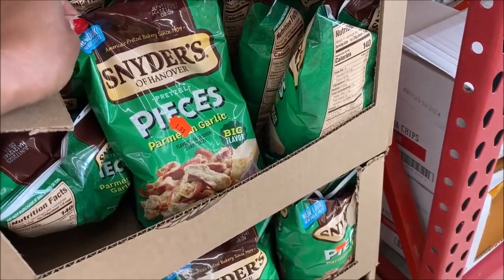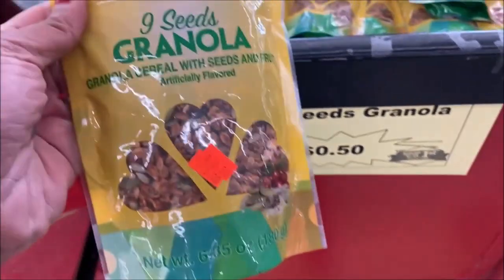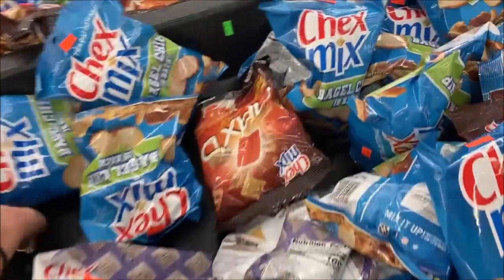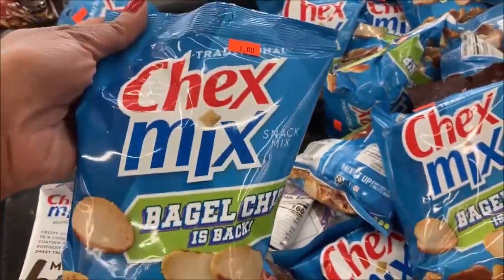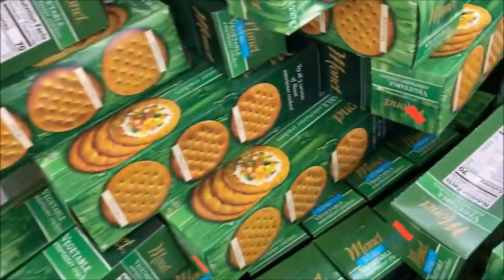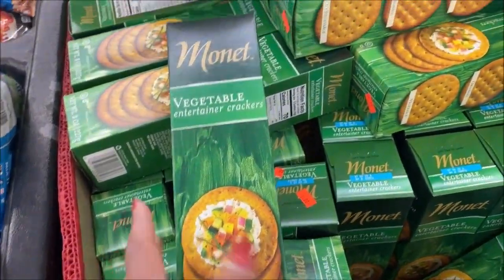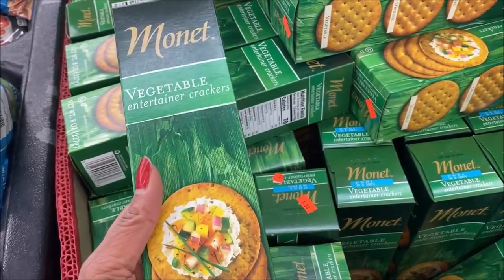$1.99. Granola seeds are 50 cents — marked down to 50 cents. I have a varied and smaller bag of Chex Mix for just $1.00. I need these. We got a charcuterie board as a wedding gift and these crackers look pretty good. I'm going to pick up two.